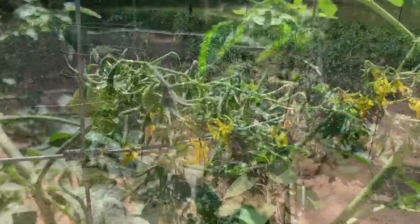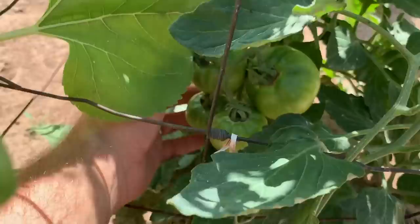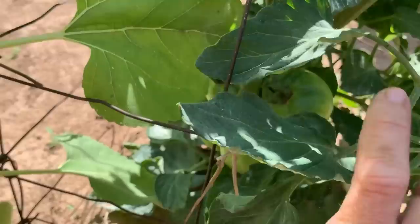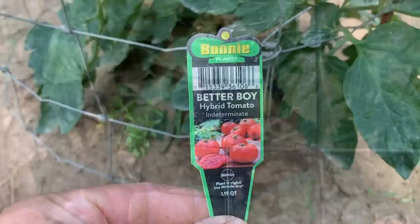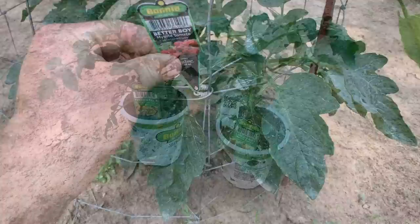Most of my tomato plants are Better Boy tomatoes — just a good sandwich variety. They grow fairly large, very juicy, and very sweet — good for sandwiches. We love BLTs here with corn on the cob. I've got a lot of fruit coming on. It's interesting to see these various stages of growth — some very small ones, some medium, some larger on the bottom. These are really excellent tomatoes — great on plain white bread with mayonnaise, bacon, and lettuce, or right by themselves with salt and pepper.